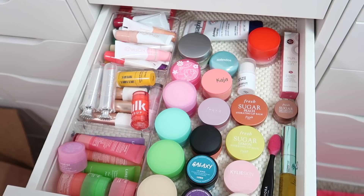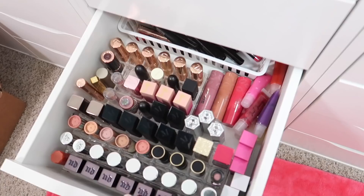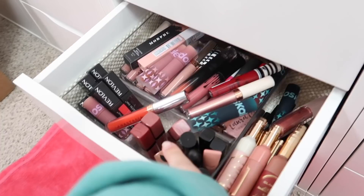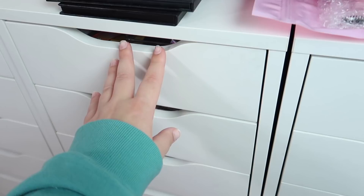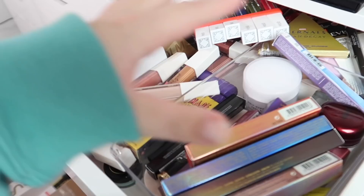I have quite a few lip drawers. We have one with lip balms, lip masks, lip scrubs and that type of thing. We have my lip gloss drawer, then we have a lipstick drawer which has mostly bullet lipsticks, then we have a liquid lipstick drawer, and then if we bring it up here we have my new makeup drawers with quite a few lip products.